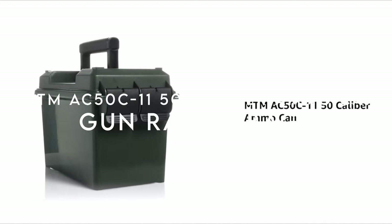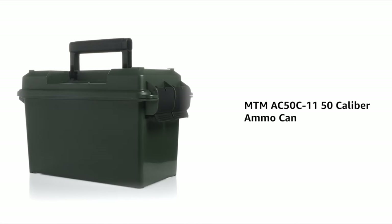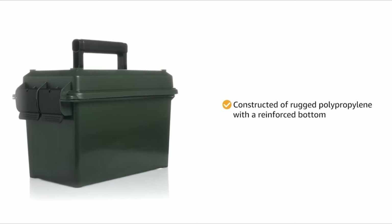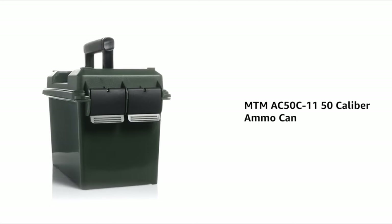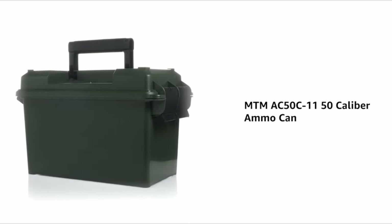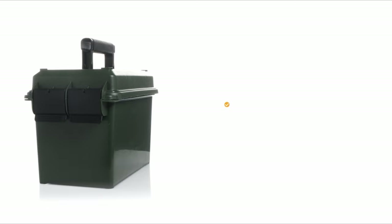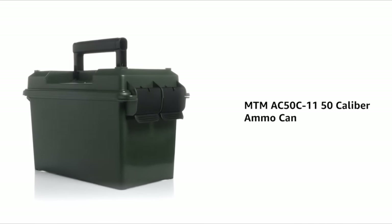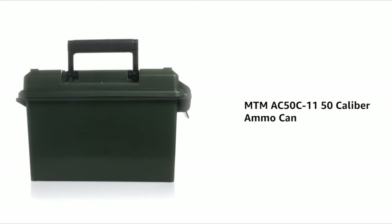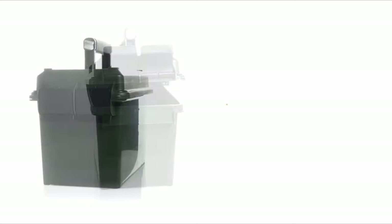Number eight, the MTM AC-50C .50 caliber ammo can. When it comes to hauling heavy ammo or doubling as a shooting rest, nothing beats the classic .50 caliber ammo can. This rugged box isn't just about storage — it's a versatile tool for any serious shooter. The .50 cal ammo can is perfect for carrying heavy rounds or serving as a solid shooting rest. Pair it with a soft range bag for your magazines, tools, and gear. Note that it lacks compartments for organization. For storing ammo at home, the .30 cal ammo can is ideal, providing the perfect size for long-term storage.